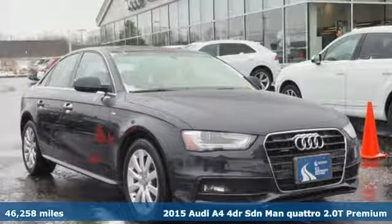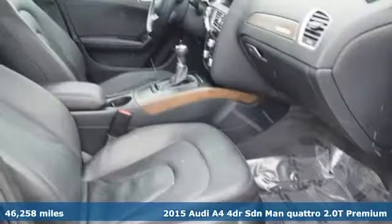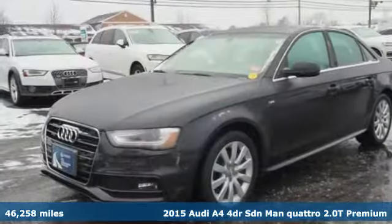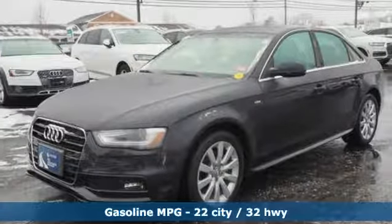It's a 2015 Audi A4. Exhilarating performance and passionate design connect for an unrivaled driving experience. It boasts an impressive list of features like these.